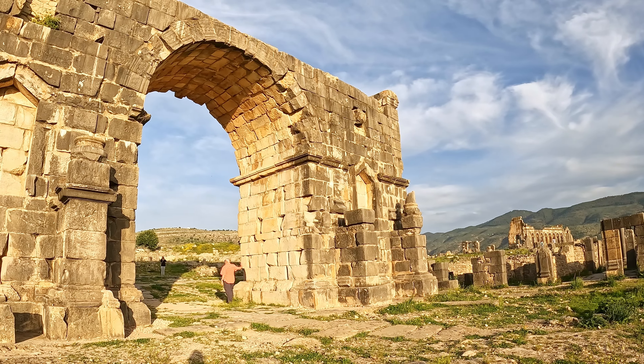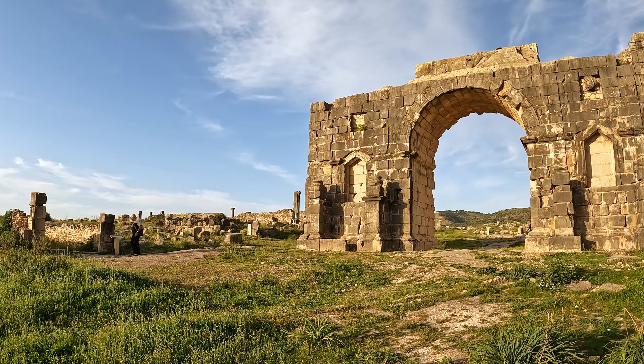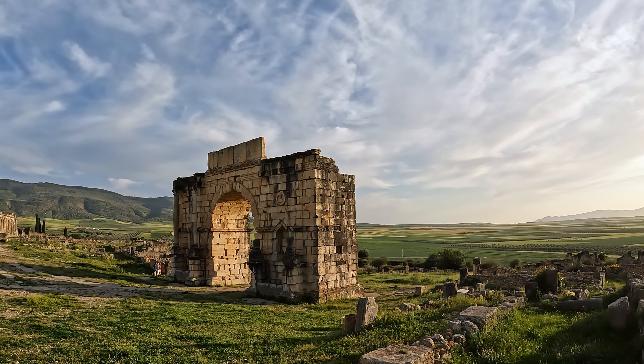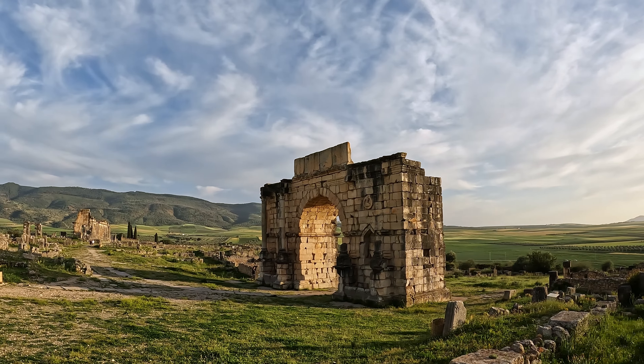The road here is actually still intact, and you can see how it follows the route from the Mediterranean Sea to the Atlantic. It was considered the main trading route of the area.